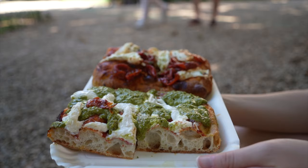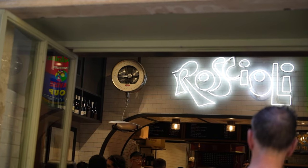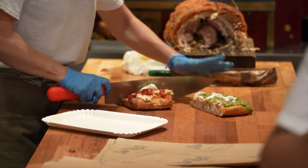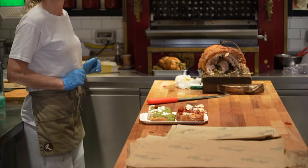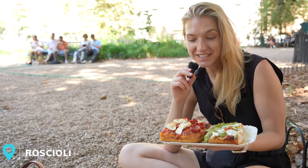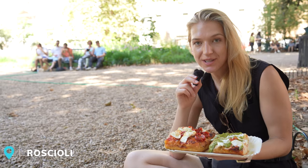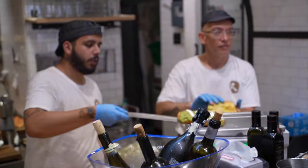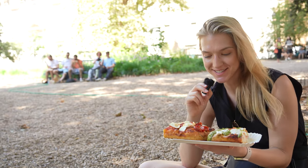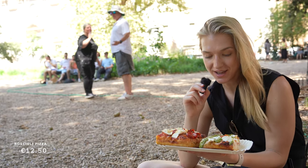No trip to Rome is complete without devouring some amazing pizza. To get our fix, we headed to one of Rome's most interesting pizza places — Roscioli — where they have tons of fresh takeaway varieties with piled-on toppings. The cool thing about this pizza place is they actually weigh your slice, and that's how they charge you. We got some pretty heavy slices, but it wasn't too bad. We pretty much just pointed out the ones we wanted at the counter.